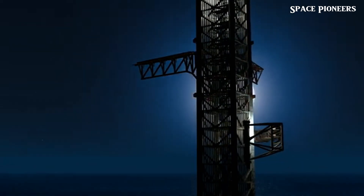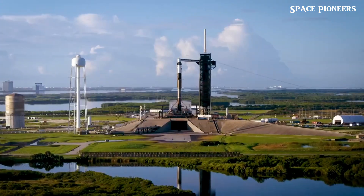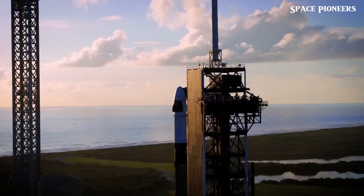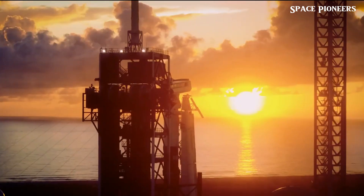So SpaceX went fishing, using the same vessel they used for Booster 11's recovery. They headed out to the splashdown site and lifted something onto the crane, but the visuals were murky. Here's hoping they bring it back to Brownsville so we can get a closer look at the newest addition to SpaceX's collection of booster souvenirs.